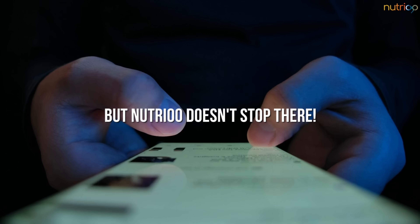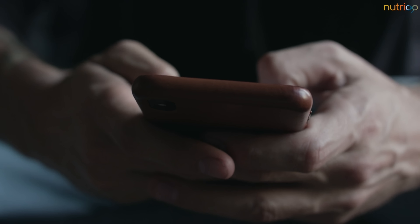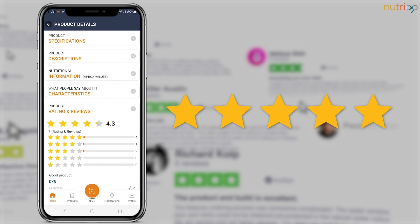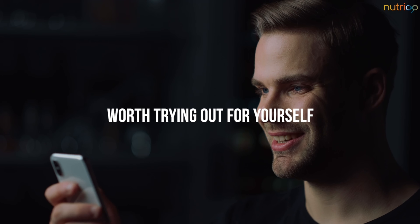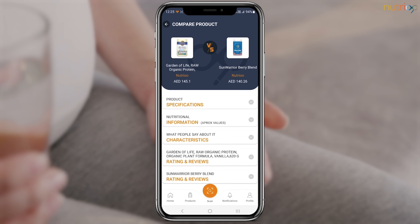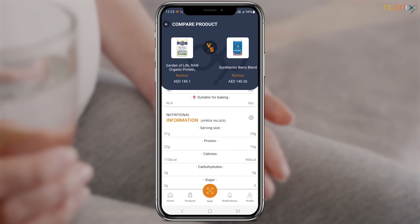But Nutrio doesn't stop there. In addition to providing information about nutritional supplements, the app also offers ratings and reviews from other users. This helps you get a sense of what others think of the product and whether it's worth trying out for yourself. And if you need more assurance, you can even compare two products side by side.